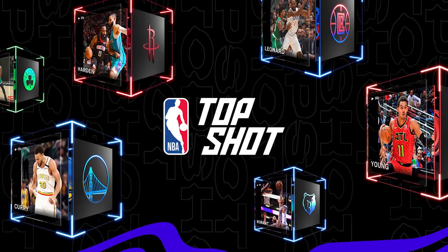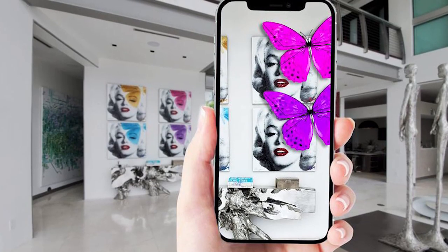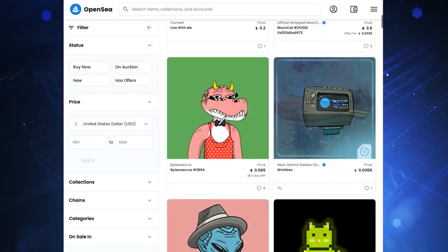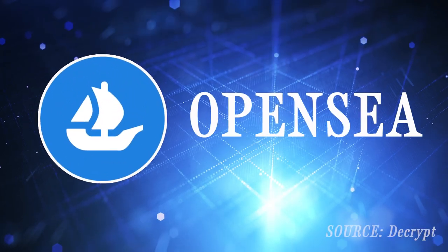First off, NFTs are unique digital assets. Because they are one-offs, they are considered non-fungible, meaning they are not mutually interchangeable — like, for example, two bitcoins or two loonies. An NFT marketplace is a platform showcasing these NFTs, allowing users to display, trade, and sometimes mint or create their own NFTs.